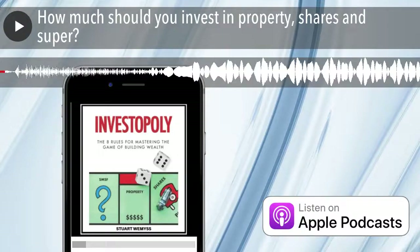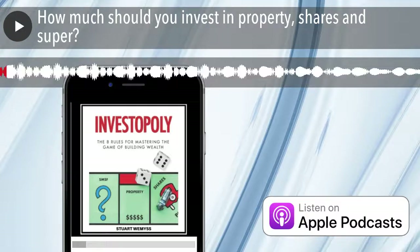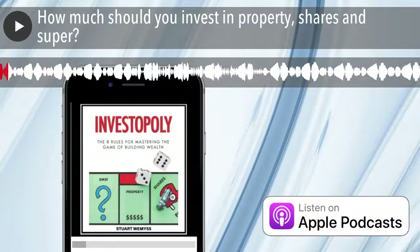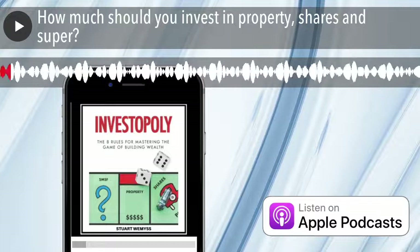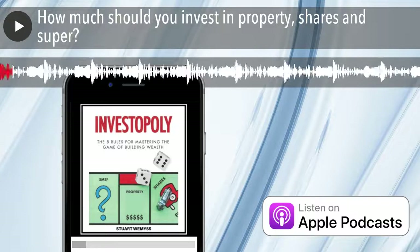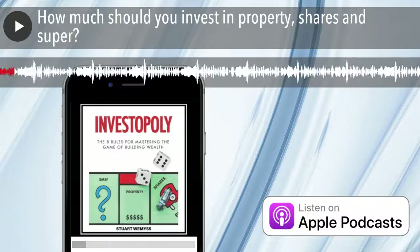In this episode, I'd like to talk about how do you work out how much to invest in property, shares, super and any other assets. It's a common question I get asked, particularly by property investors — should I invest in more property or do I have enough — obviously enough in context of their goals, which is sometimes difficult to answer if I don't know what their goals are.